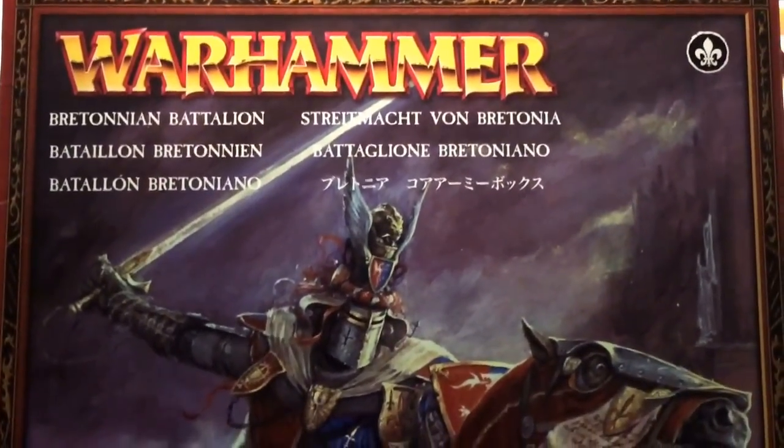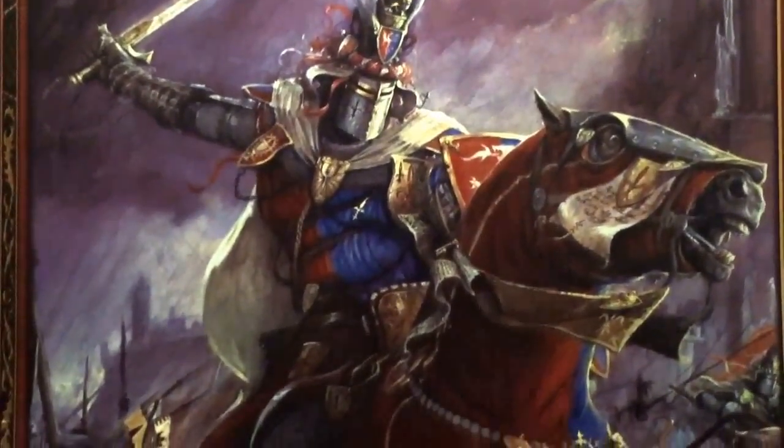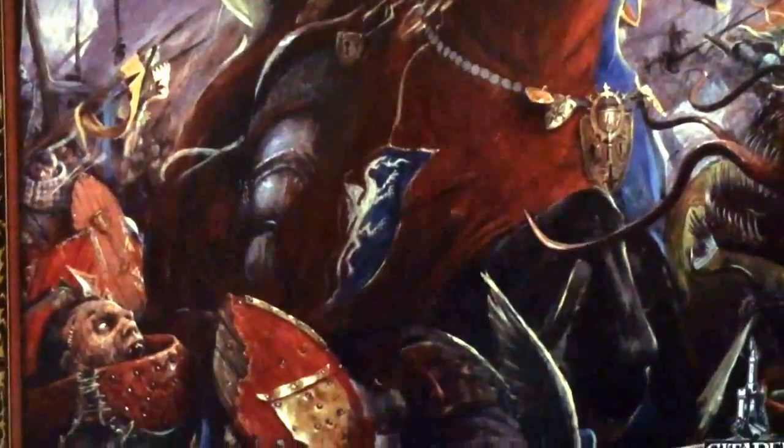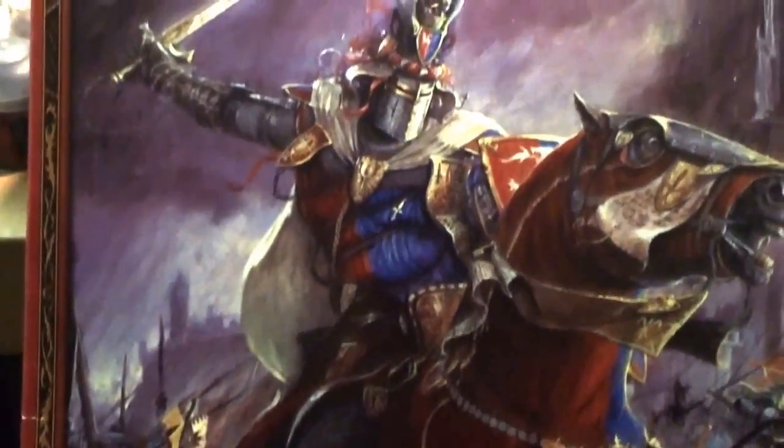What up, players? It's Warboss Tampanismug! Today the video is all about Itikbeer's 2015 New Year challenge. We're getting it started with these guys — the Battalion set for the Warhammer Fantasy games, Bretonnians.